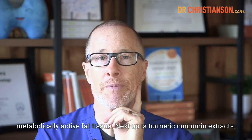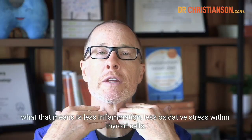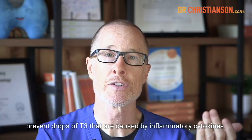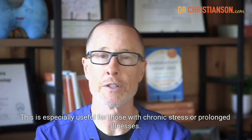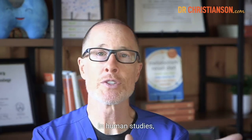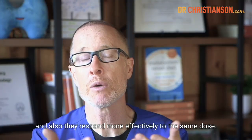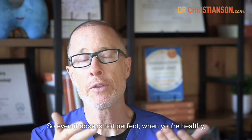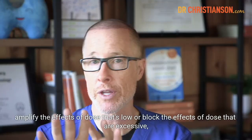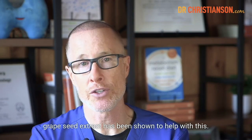Next up is turmeric root curcumin extracts. There's good evidence that curcumin can support NRF2 activation, meaning less inflammation and less oxidative stress within thyroid cells. In studies, it's been shown to stabilize T3 and prevent drops of T3 caused by inflammatory cytokines — especially useful for those with chronic stress or prolonged illnesses. We also have grapeseed extract, one of the most powerful antioxidants for general thyroid support. In human studies, markers of inflammation improved when people are taking thyroid medication, and they respond more effectively to the same dose — grapeseed extract has been shown to help with this via the deiodinase enzymes.